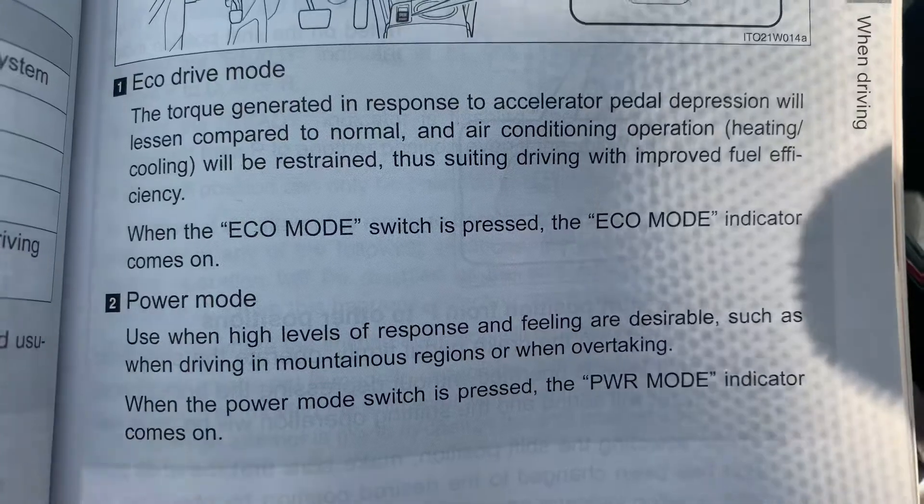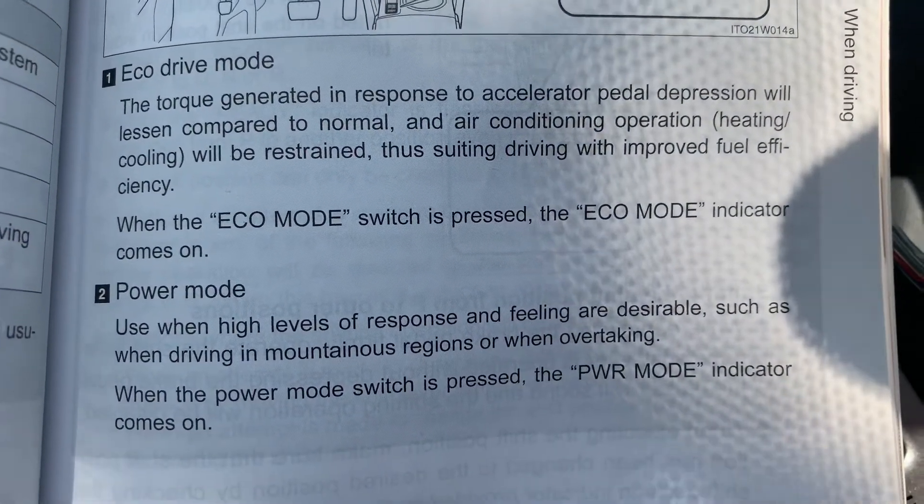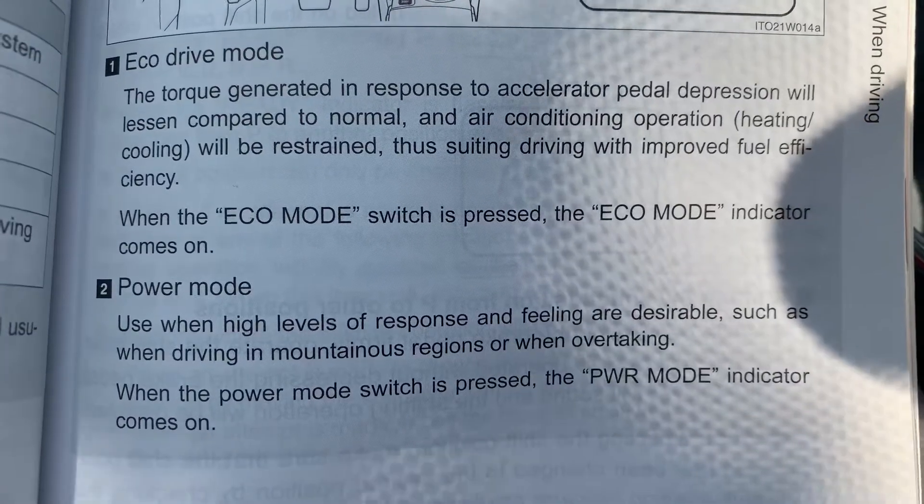Here's what the official book says. In eco mode, your throttle response is less. And in power mode, your throttle response is more. So it feels a lot quicker when you put your foot down in power mode.